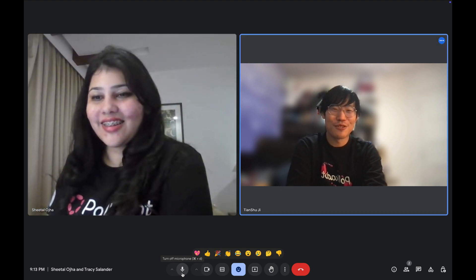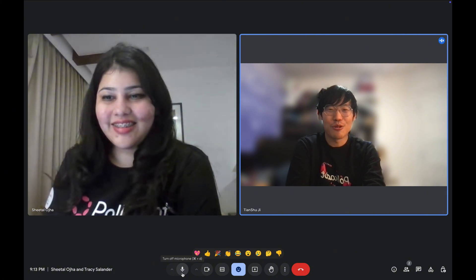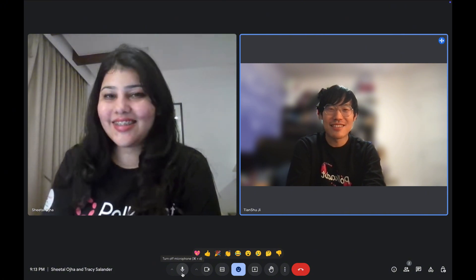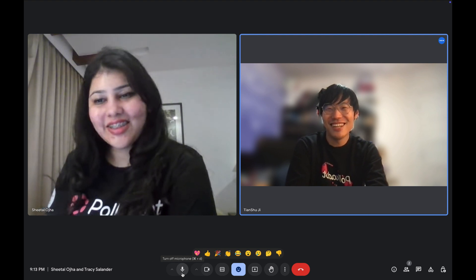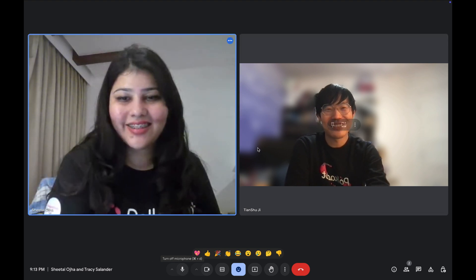That's great. We're looking forward to seeing more collaborations and progress, and probably seeing you next year for the next hackathon. Thank you. Sure, thank you. Bye.